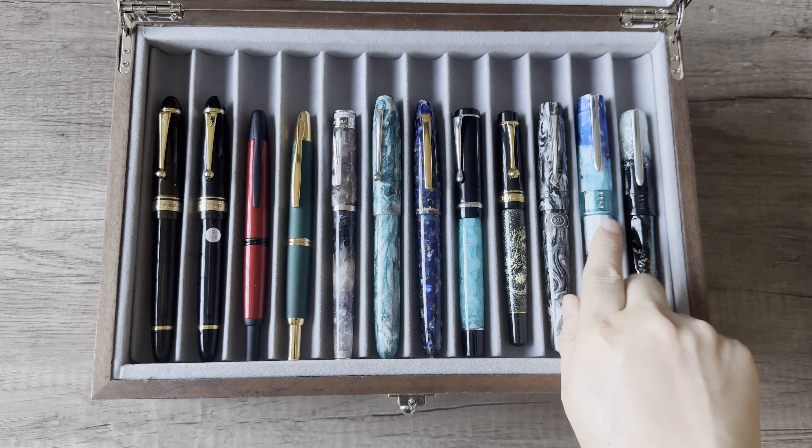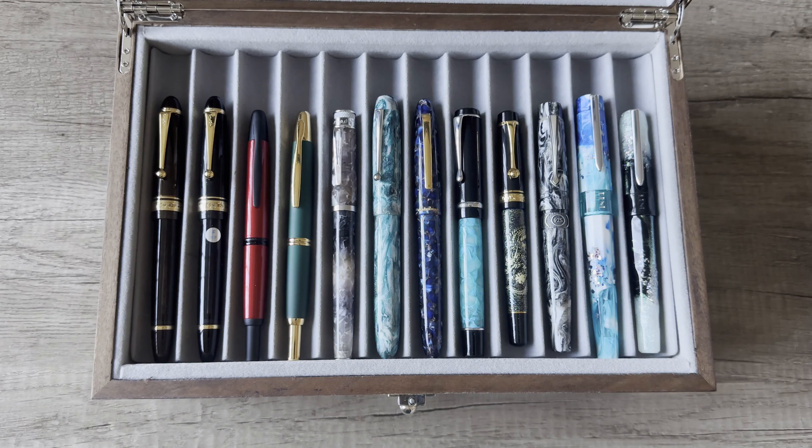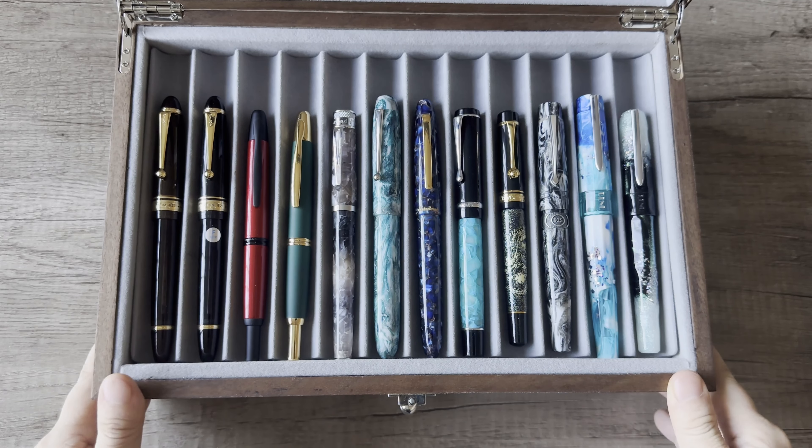I don't write with these Benus often mainly because the nibs are very broad — this is a medium and this is a broad nib but they both write on the broad side. I tend to put shimmer inks in these pens because they're so blingy, colorful, and bright, and Benu handles shimmers really well. Broad nib Benus are great for shimmer inks. I think I need a fine or extra fine Benu so I can write with them more often. Next up, let's look at my German pens.